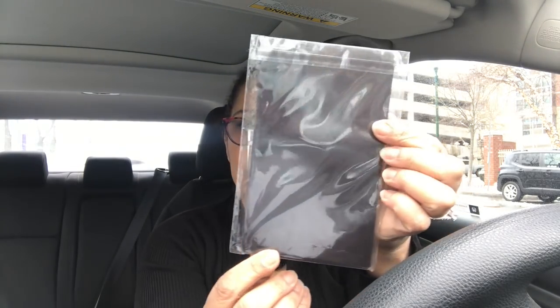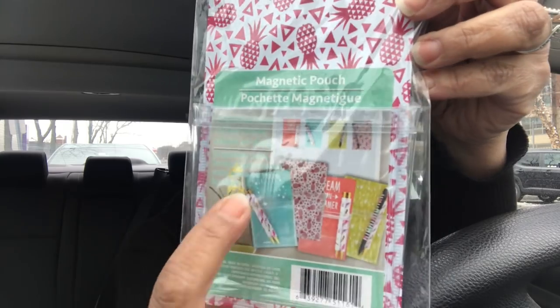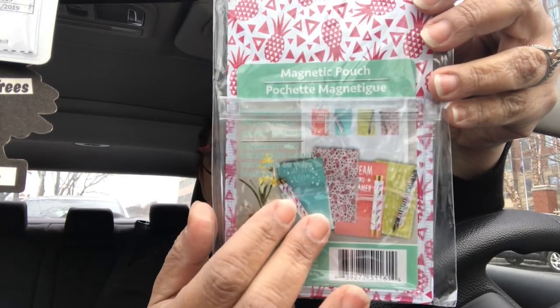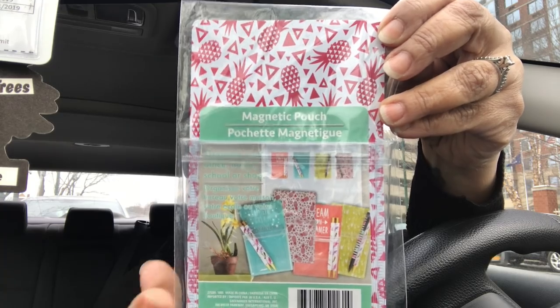These trinket pots bring me tons of joy. The other cool thing I found — and I think it's new because I've never seen it before — is this magnetic pouch. It has a huge magnet and you put it on your refrigerator. It has a plastic pouch in the front. This one has pineapples on the back, but they come in different styles, colors, and with sayings. You can use it for pens, pencils, coupons, even appointment cards. The pouch is plastic and see-through.